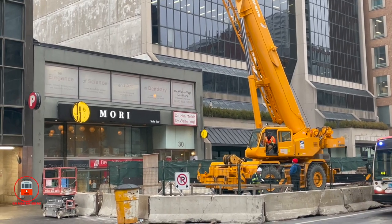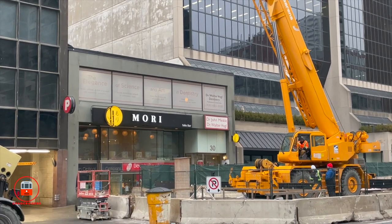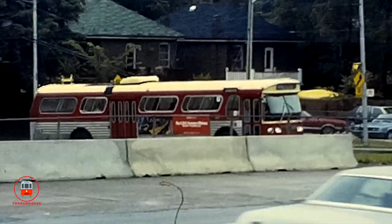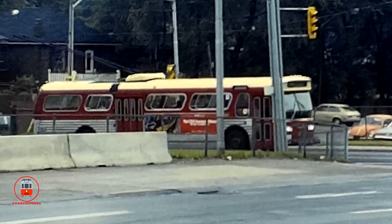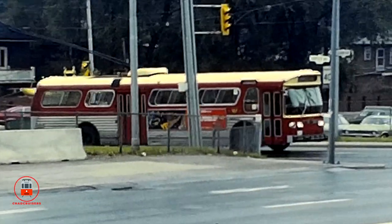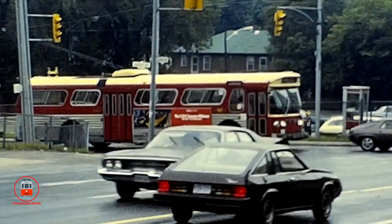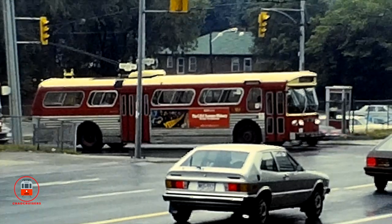The Yonge and Eglinton area holds many special memories for me. Right there used to be a Harvey's — my dad and I used to always sit and have a burger, and I loved watching the buses pass by. The upstairs Harvey's was a great place to sit and bus and people watch. It later closed and was replaced by a dental office and Japanese restaurant. In this scene, an Eglinton West D800 Flyer bus follows a Nortown trolley coach onto Eglinton Avenue.